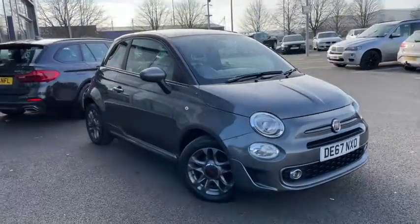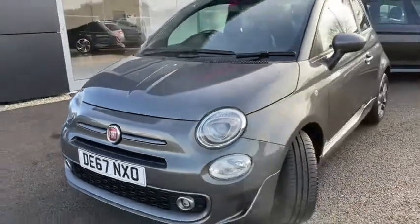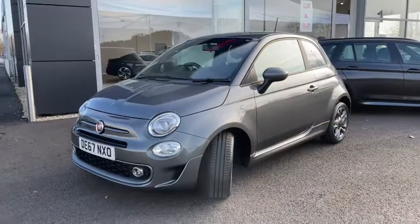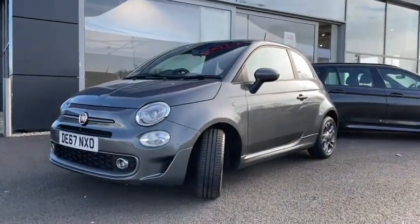This fantastic city car boasts a 1.2 litre petrol engine with a manual transmission. The car's only had two previous owners and has quite a low mileage of just slightly over 16,500 miles, which is quite low for the age.